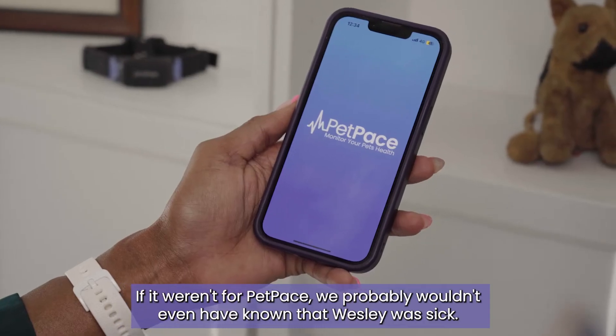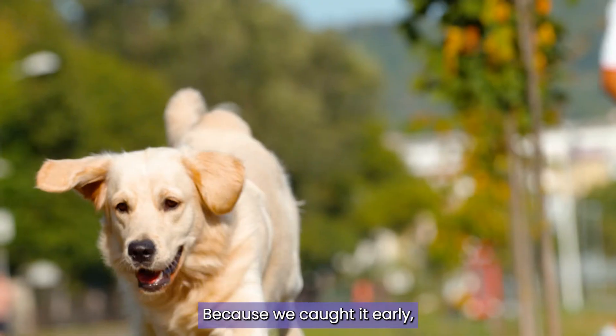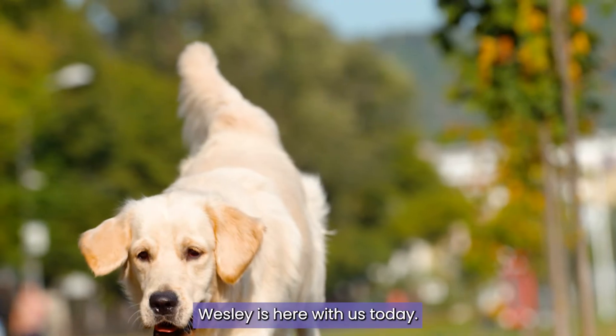If it weren't for PetPace, we probably wouldn't even have known that Wesley was sick. Because we caught it early, Wesley is here with us today.